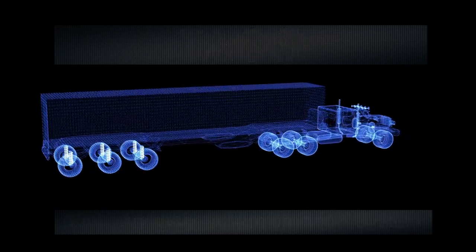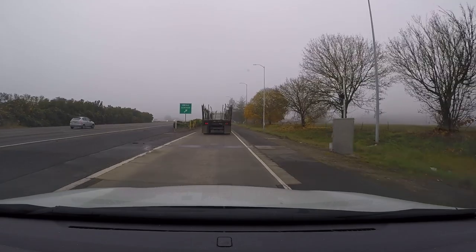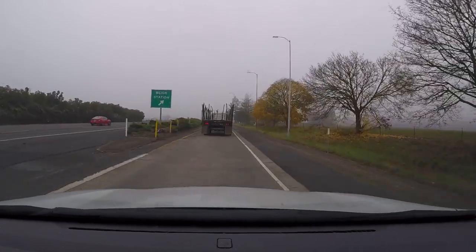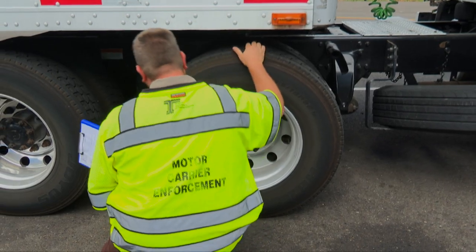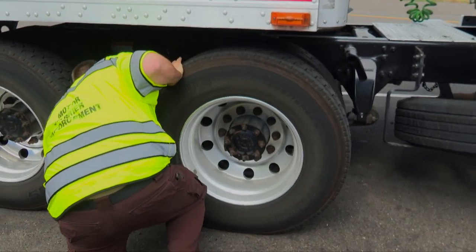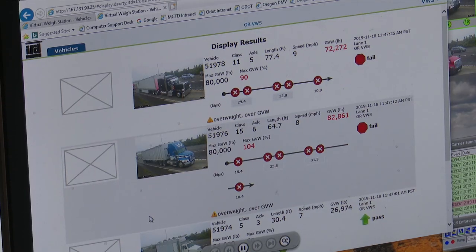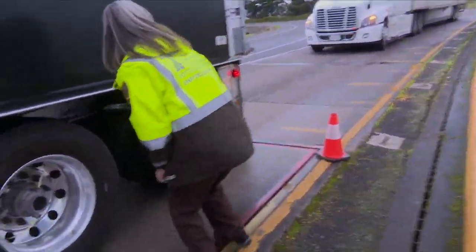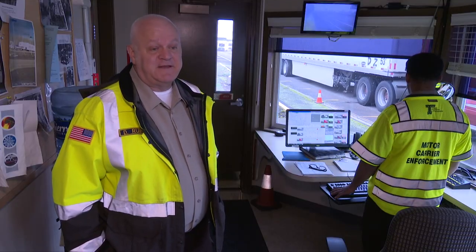The tire anomaly system has a series of sensors at the entrance of the ramp. As the truck pulls across, it measures anomalies or differences in pressures — it could be a flat tire, not properly inflated, a missing tire, or mismatched tires. We'll go out with our hammer and hit the tires to see if we do have an issue, and we do catch a lot of flat tires.